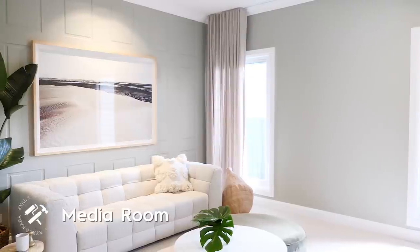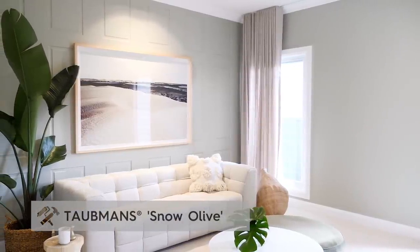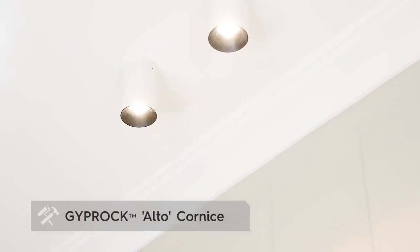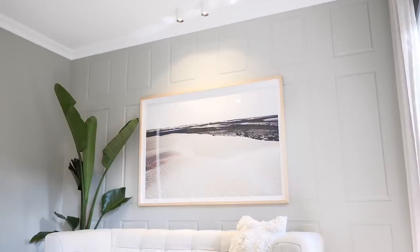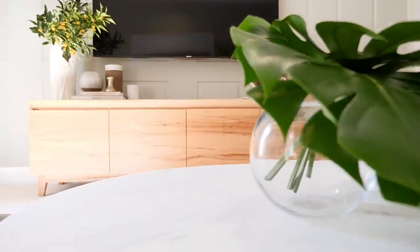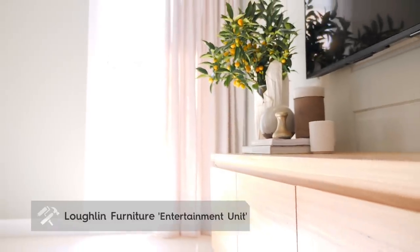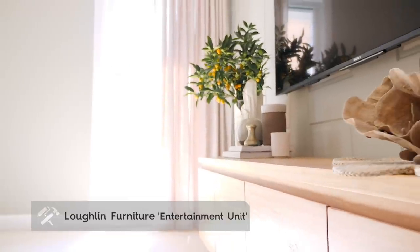I've used the same colour that I've used in the front bedroom, which is Tormund Snow Olive. I've gone all the way to the ceiling to really play on that height. The art is a gorgeous photograph of some sand dunes in South Australia. As a timber lover, I'm a big fan of our entertainment unit — it's got some really beautiful characteristics and grain.